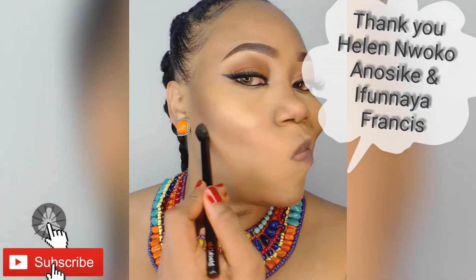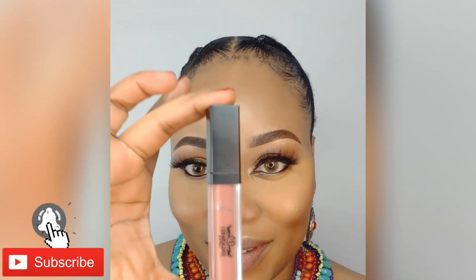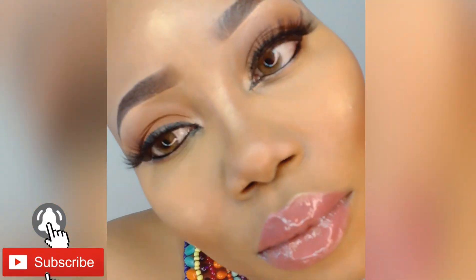For my giveaway — we had a giveaway from the 1st of June to the 30th and we picked two winners. The winners are Helene Woco and Ifnaya Francis — thank you so much, ladies. I saw the energy you had during the challenge; you just went for it and kept going. For those who tried as well, we really appreciate you. We'll be giving away again when we hit 500 subscribers — we're already at 400, so let's keep pushing. There's a bigger giveaway coming at 500 subscribers, so stay active and keep sharing our videos.